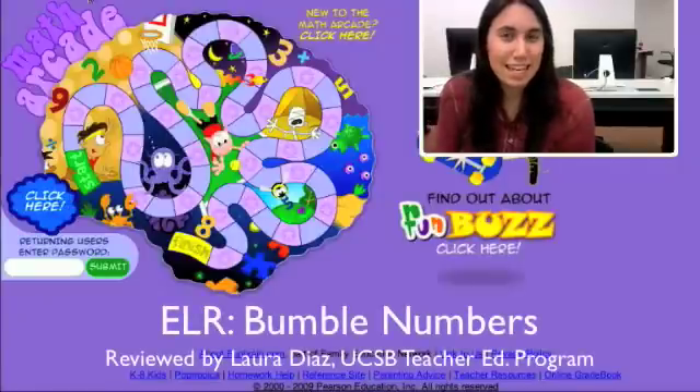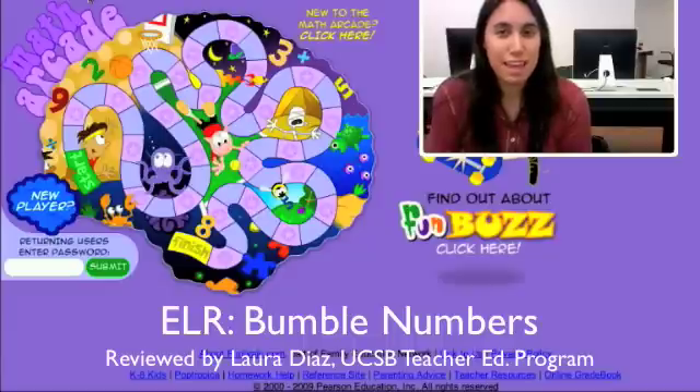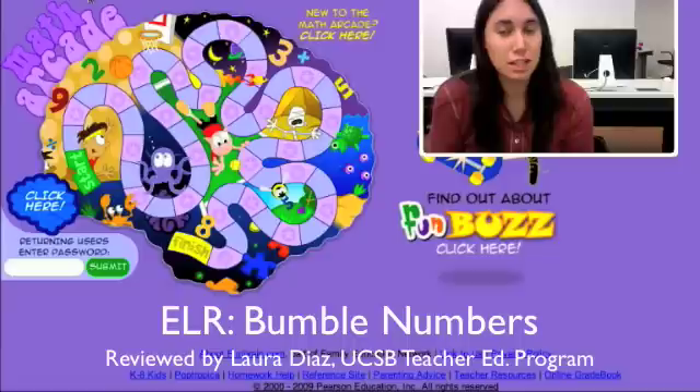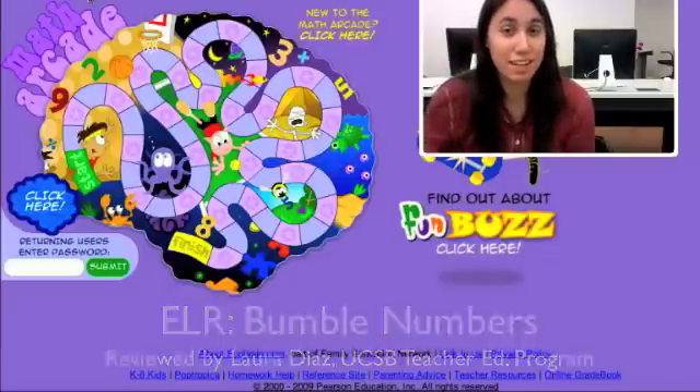Hello, my name is Laura Diaz, and I am a reviewer for the ELR Bumble Numbers, which is found on funbrain.com. Let's go take a look.